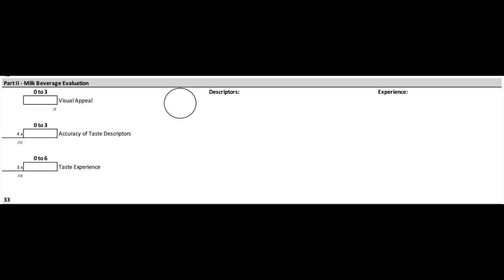There is one impression score which is the visual appeal, one experience score which is the taste experience, and one accuracy score which is the accuracy of taste descriptors. All in all that equates to 33 points on the score sheet per judge, which is actually the lowest scoring category of the competition.